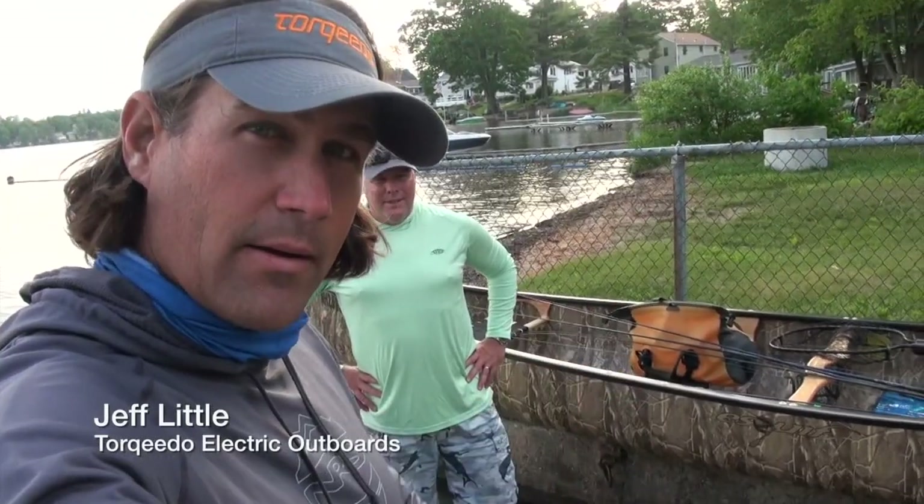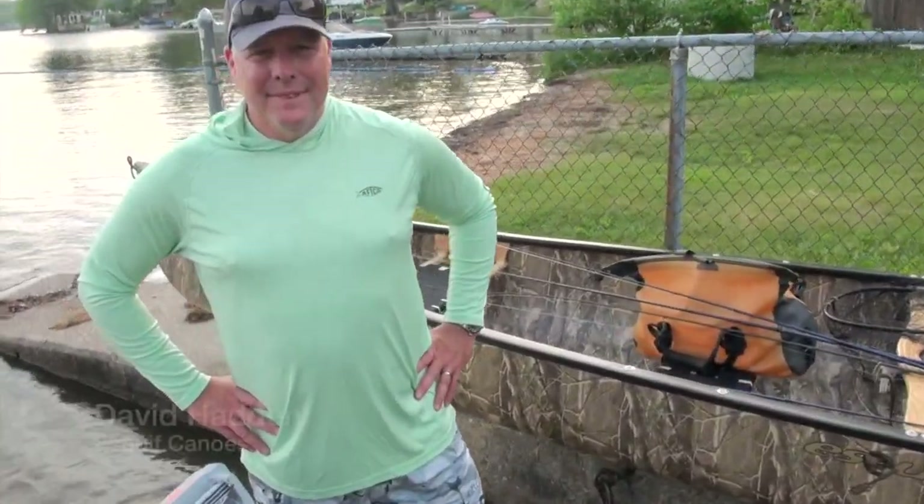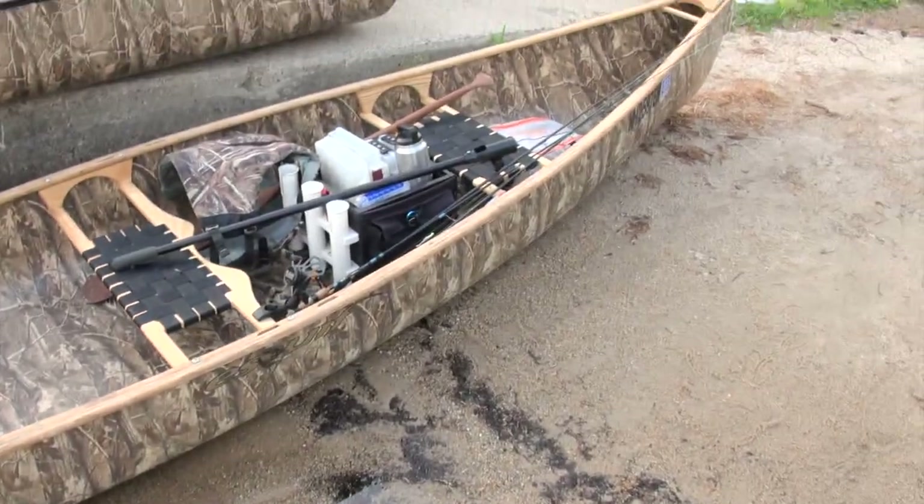Hey folks, today I'm in Merrimack, Massachusetts with David Haddon from Eskiff, and we've got a couple different models of canoes that we're going to test out. You want to tell me a little bit about these two boats that we're going to be in across a variety of fisheries the next couple of days?